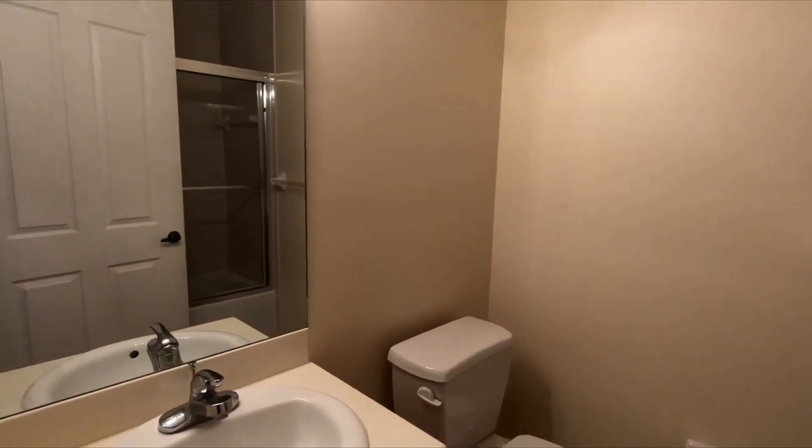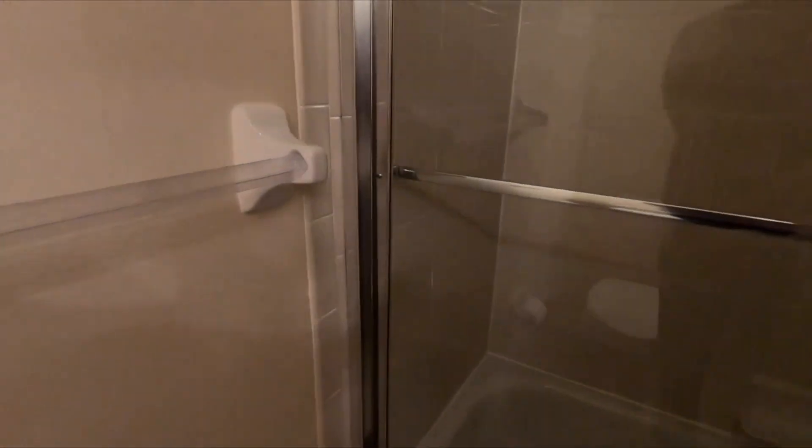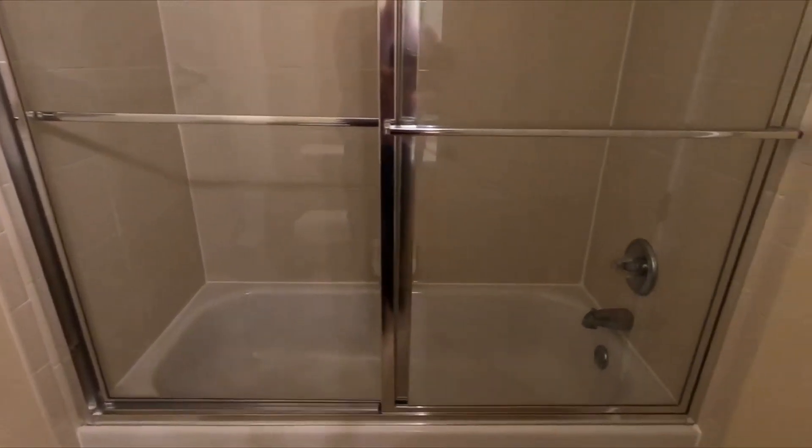Over here you got your bathroom, your guest bathroom. There's a tub and nice glass doors.